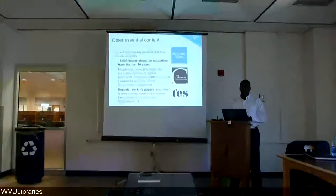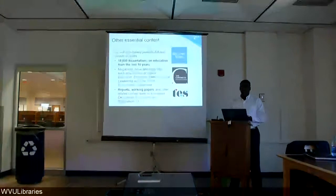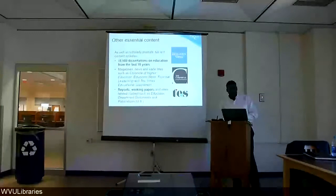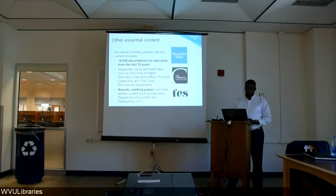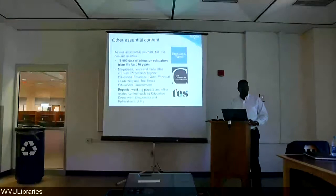This collection also includes reports, working papers, and content from the Education Department documents and publications. Question: How do you get your dissertations? We publish them. ProQuest has a program where doctoral candidates can submit their dissertations to ProQuest for inclusion.